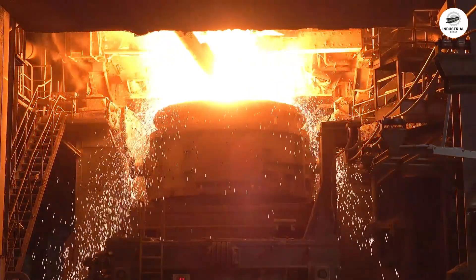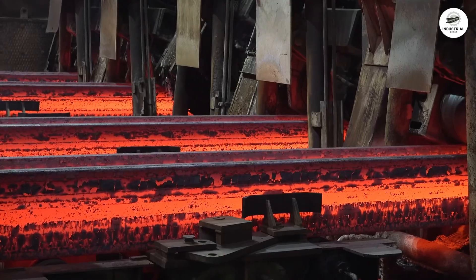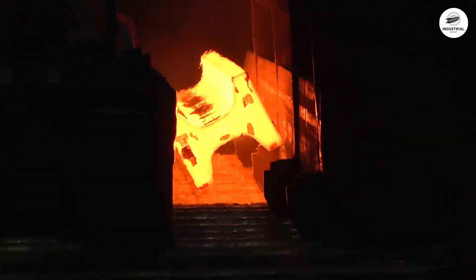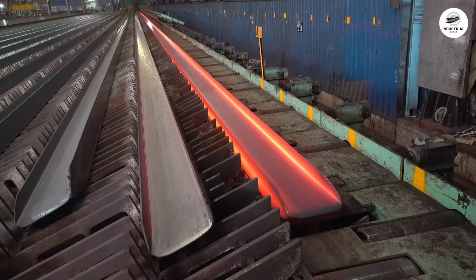In the next 90 minutes, 200 tons of scrap metal will liquefy into glowing orange steel. This is the electric arc furnace, and you're about to witness something incredible.